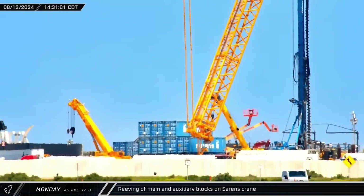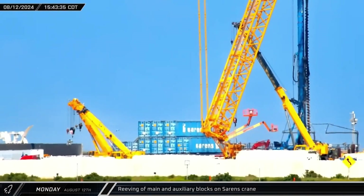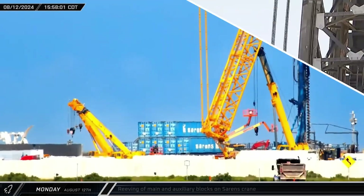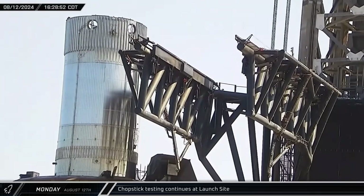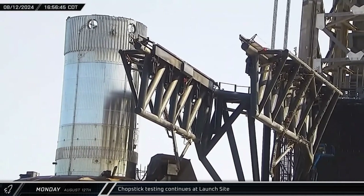Once the crane was raised enough for the jib to be free of the dolly, the Sarin's crew got right to work on the hooks. Before raising the crane the rest of the way, workers needed to re-winch cables through both the main and auxiliary blocks. Over at Launch Tower 1, SpaceX continued to put the chopsticks through the paces as they worked towards a fresh round of simulated catch testing with the B14.1 test article.